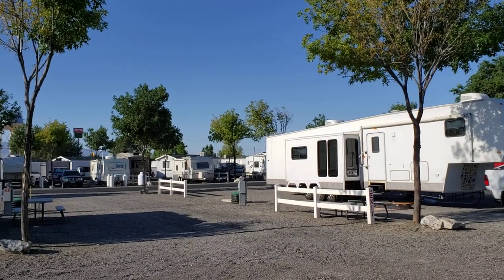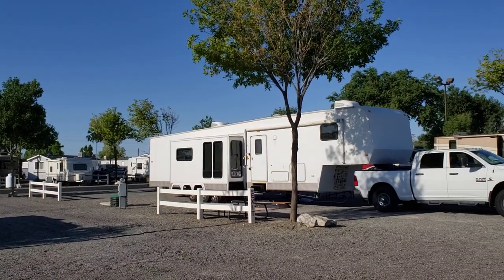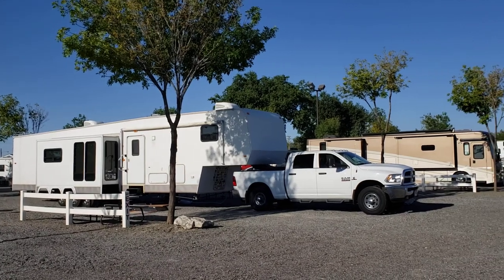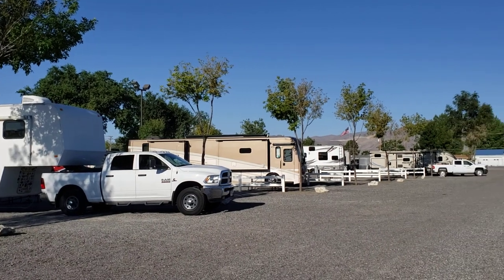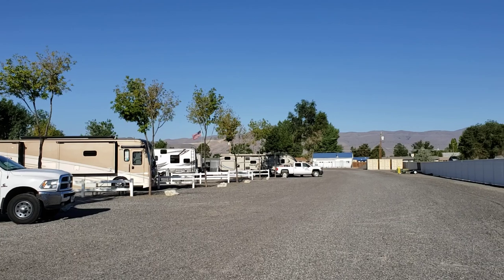This is another look at the overnight sites, and I'll give you some scale of size. That is a 44-foot long trailer still hooked up to its pickup truck, and you can tell it still has about 40 feet out behind it of space. There's another large unit next to it. You can tell these sites are plenty big for even the largest RV on the road.